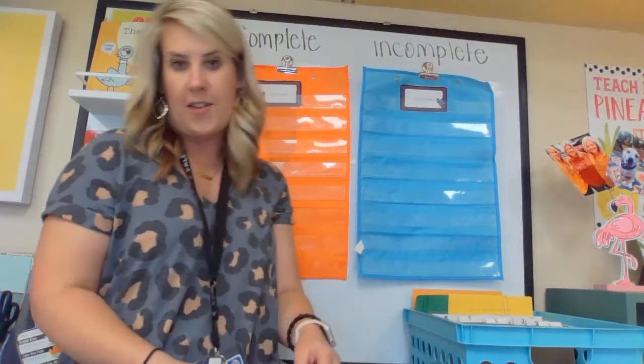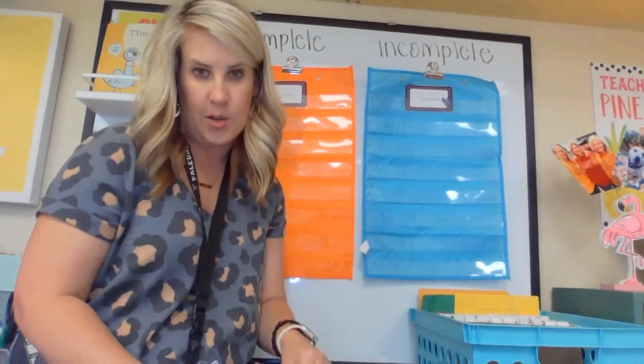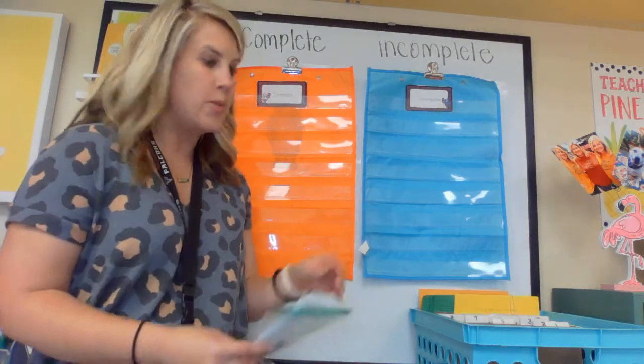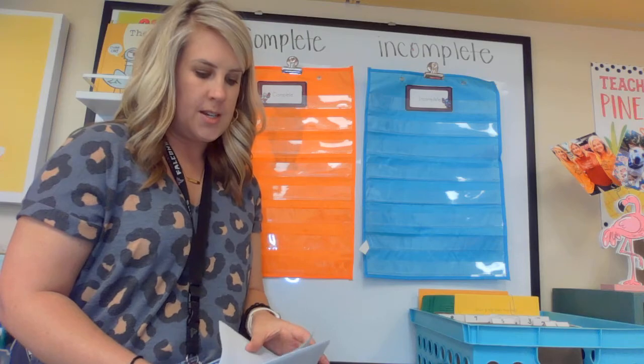So today, what's behind me is an orange chart where I'm going to put complete sentences, and a blue chart where I'm going to sort incomplete sentences. Now if you guys were here, I'd be passing them around and telling you to peek and look and read, but you're not. So Ms. Kimbrell's got to do all of it. I'm gonna read and then we're gonna talk through a few. Complete sentences are going in orange; blue is where incomplete sentences are going.